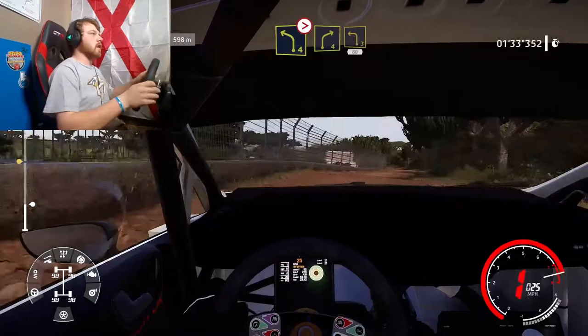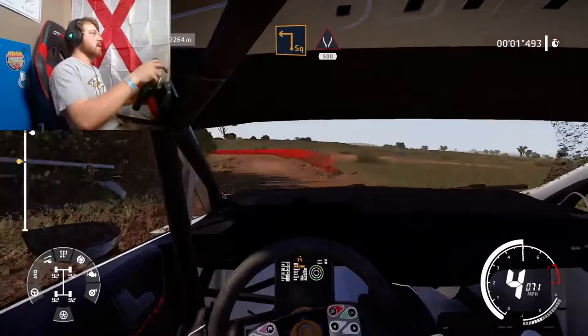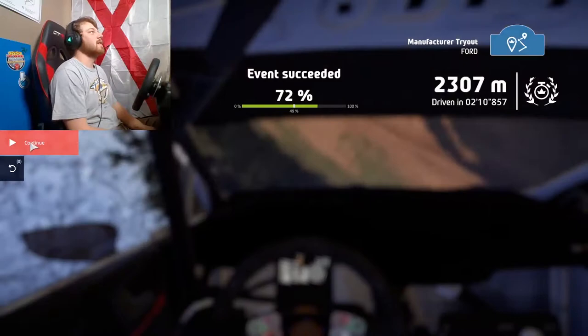Overshot that corner just a little bit, we're trying to get that goal. We got 3 seconds. Right at the end we flip. Event succeeded - that was a good job!